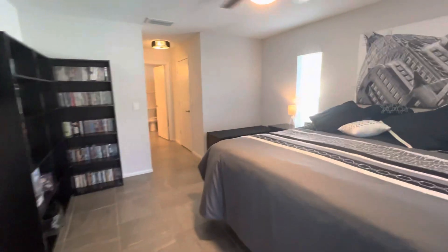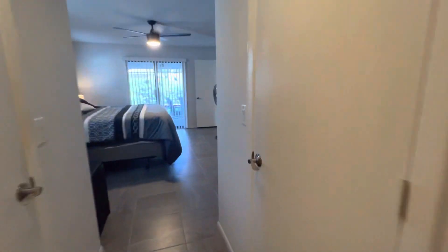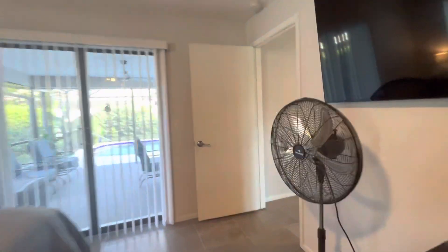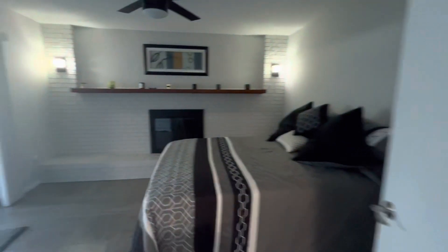Master bedroom. Awesome bathroom. Closet one. This is a third bedroom — so cute. Closet is right there.